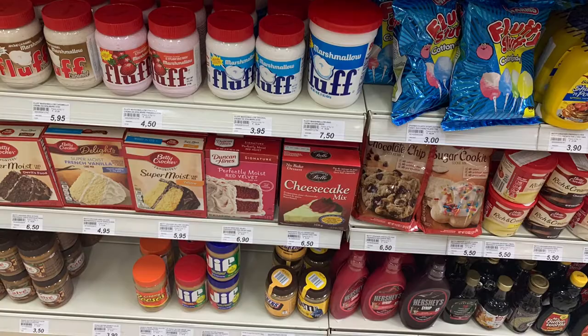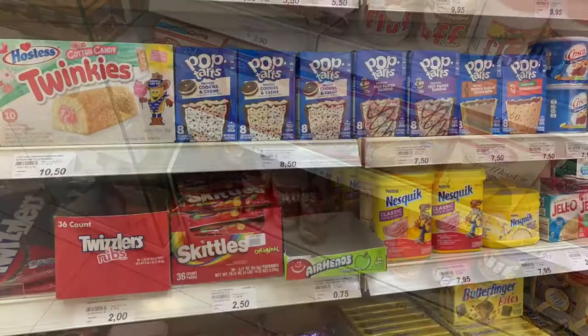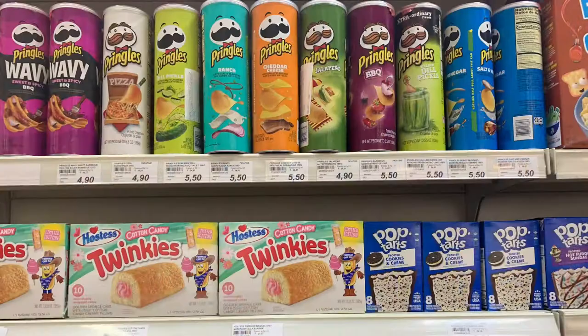This is where we come to get our turmeric, chili powder, cumin, curry paste, our Asian noodles, panko. They have fresh cilantro, plantains, basmati rice, black beans, and a wonderful assortment of teas. Basically, you name it, they have it.